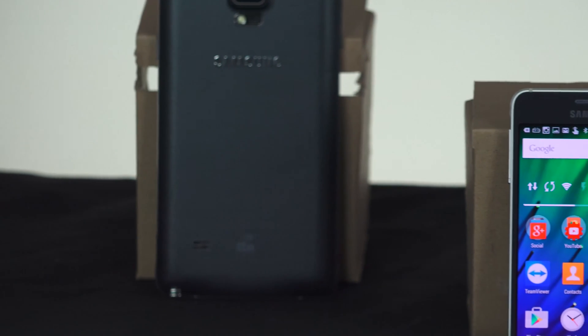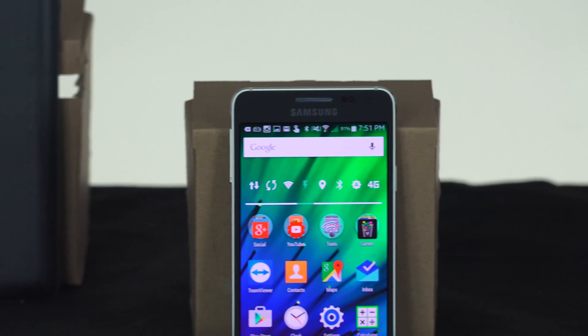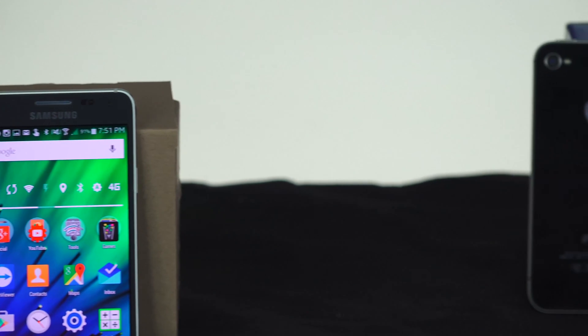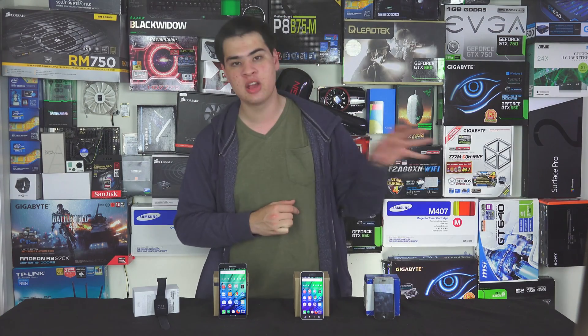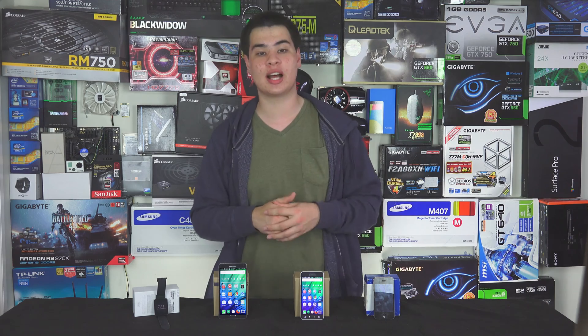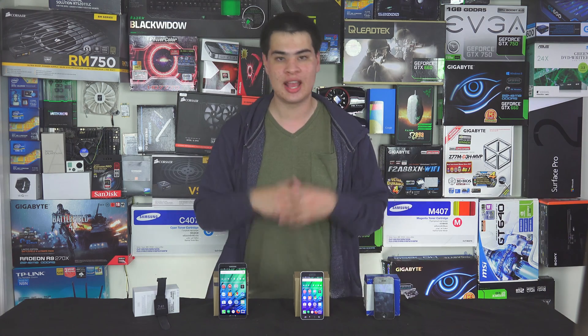If you've gotten to this point in the video and still have no idea what Gorilla Glass is, here's a quick explanation. Basically, it's a piece of glass that has been specially treated to withstand drops and scratches a lot better than normal standard glass — which is found on something like the iPhone I mentioned before, and scratches a lot easier. Corning has released different iterations of this, bringing out new versions, and Gorilla Glass 4 is the latest, offering a lot of good features.